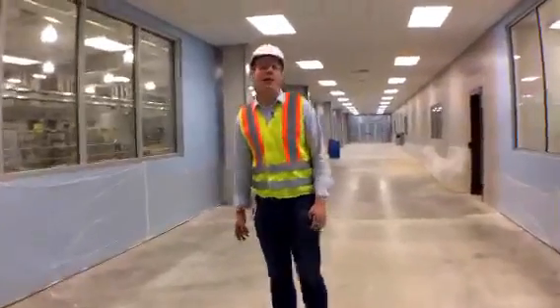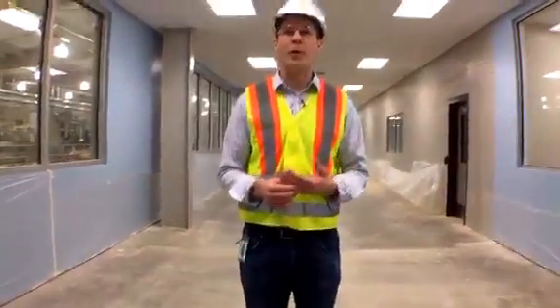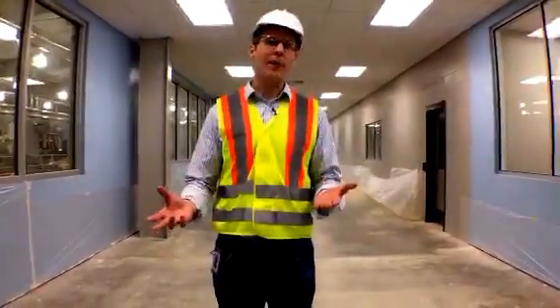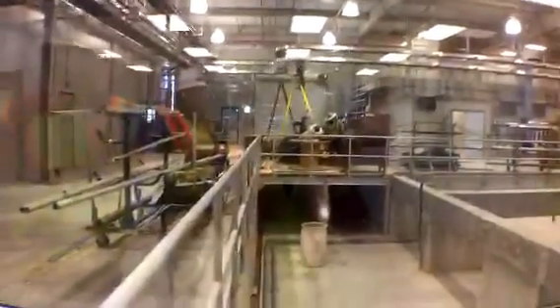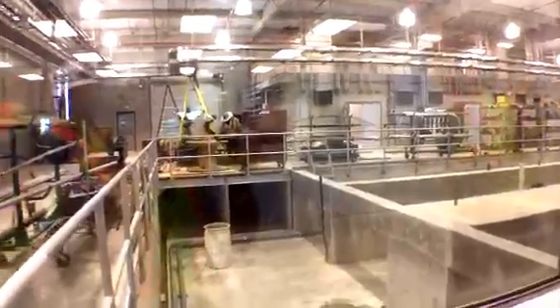How much water will be produced? When this facility is completed, for the first phase it's going to produce 12 million gallons a day — about 5% of our current water supply. When all phases are built out it will be 30 million gallons a day. This empty space over here is the footprint for the future phases — a mirror image of what we looked at on the other side. For future phases, we'll just bring in piping, skids, vessels, and membranes to complete the second and third phase.